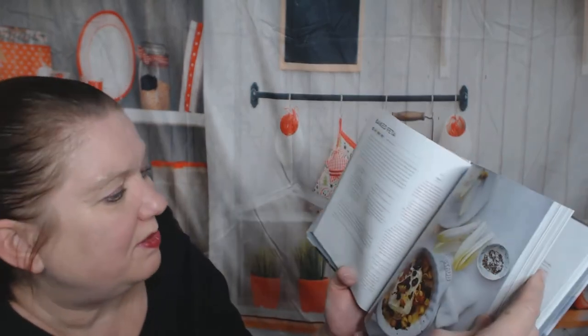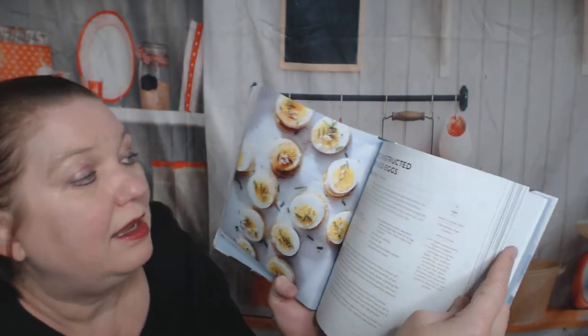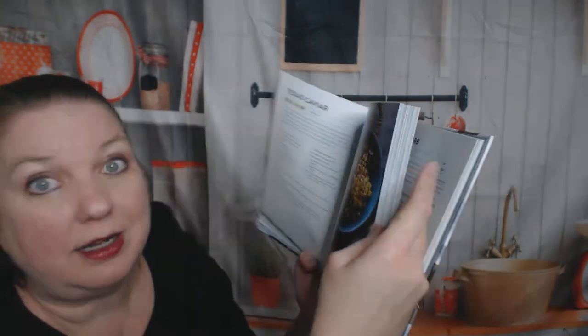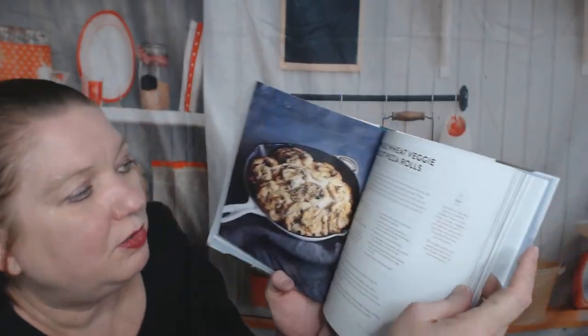Appetizers and light bites — this is always my favorite part of a cookbook. Baked feta — I haven't baked feta in too long. Deconstructed deviled eggs, loaded black bean dip, Texas caviar — I love Texas caviar but I cheat with Trader Joe's because I'm lazy. Sushi hand rolls — we all know how to make sushi, right? Savory goat cheese roll-ups.